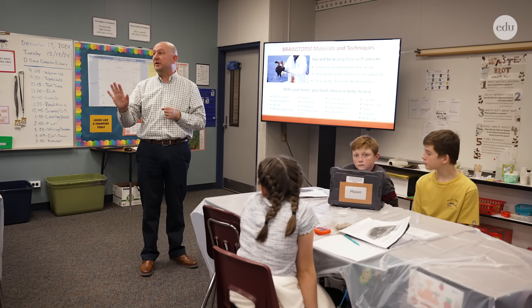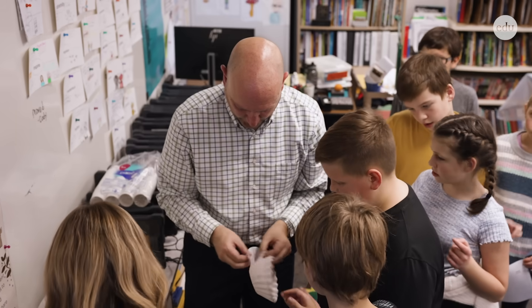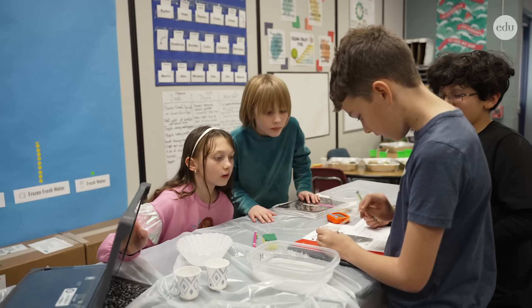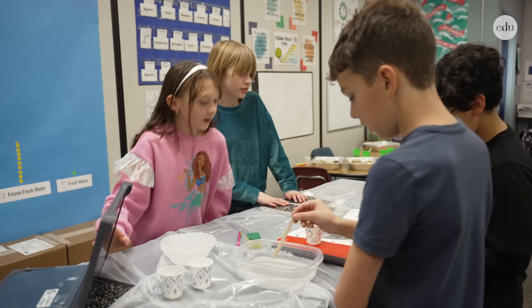Once you have your six materials to test, bring your data sheet up and tell me what you need. For their initial tests, they just had a single rock in one tub, a feather to represent a bird, and a pipe cleaner to represent a sea animal. The other tub was just plain water. Students rated their containment results as poor — very poor.